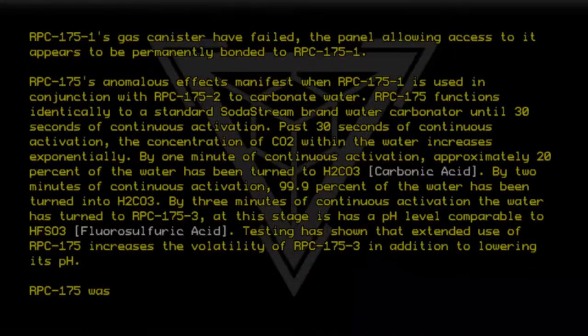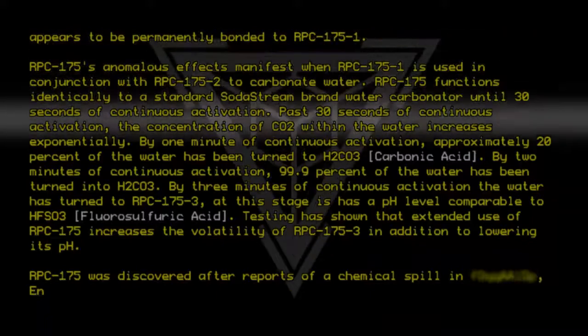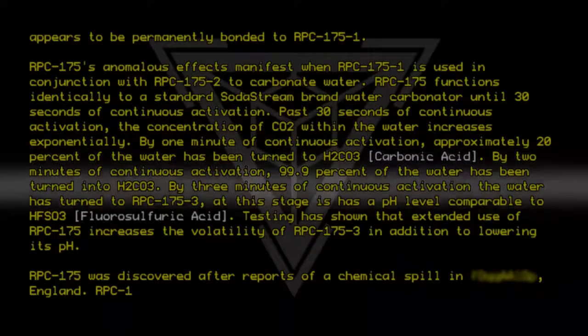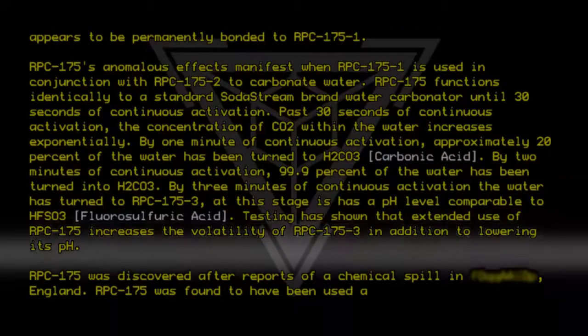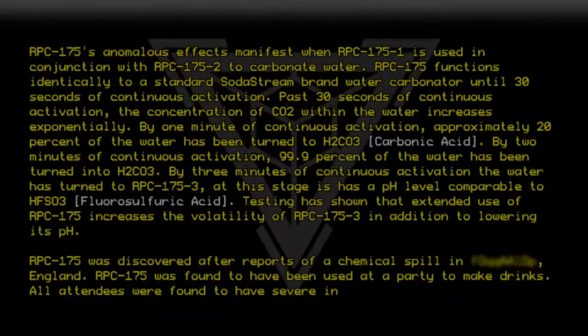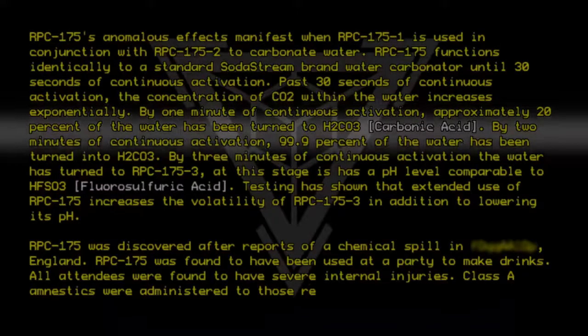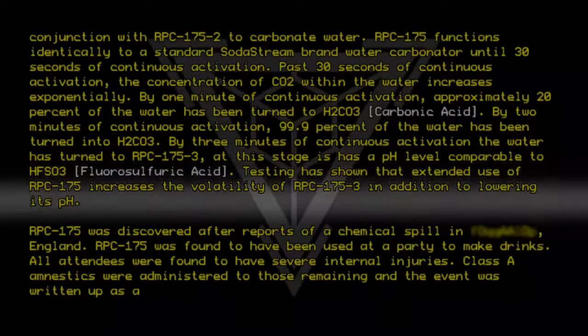RPC-175 was discovered after reports of a chemical spill in Severstrupisitimano, England. RPC-175 was found to have been used at a party to make drinks. All attendees were found to have severe internal injuries. Class A amnestics were administered to those remaining, and the event was written up as a terrorist attack.